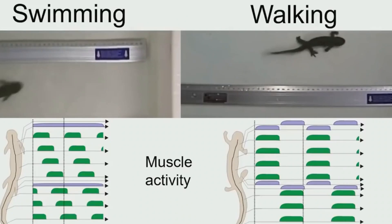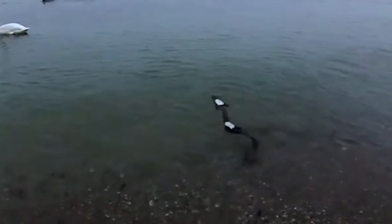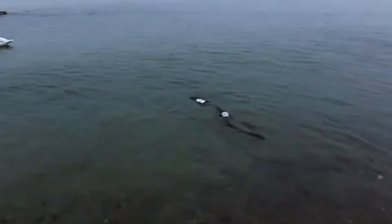Beyond its practical applications, such as navigating rough terrain without compromising balance, the robot is expected to contribute to paleontological studies by shedding light on the evolutionary transition of tetrapods from water to land.